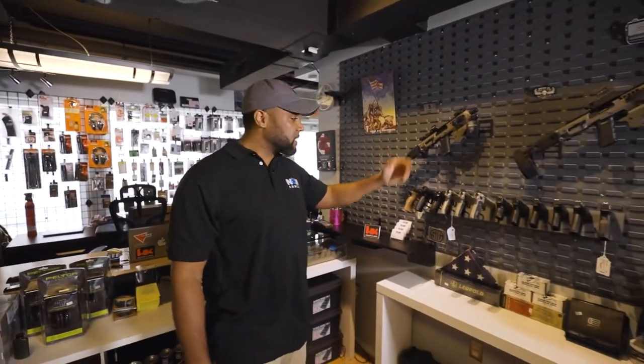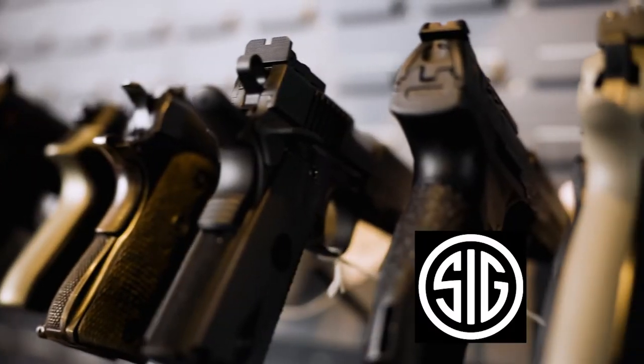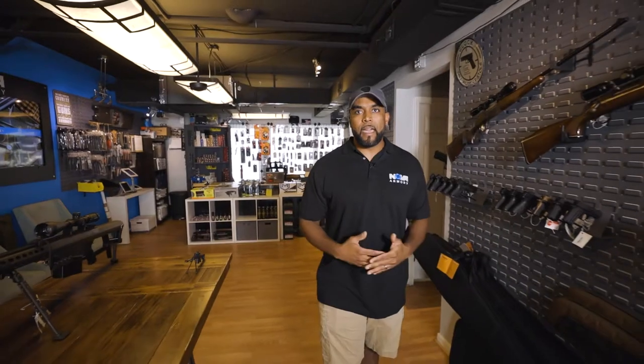So now I'm going to walk you through some of the other inventory we have in the store. We have a wide array of pistols, wide variety. We have our conversion kits, our CZs, different variations of Glocks. We have Sig Sauers, Rugers, hunting rifles — everything from subcompact to full-size carry.